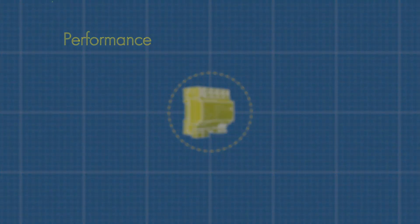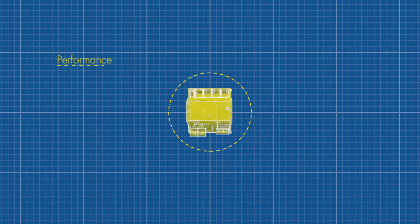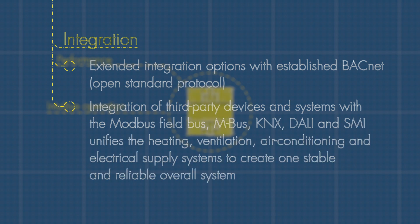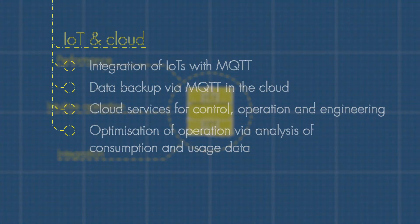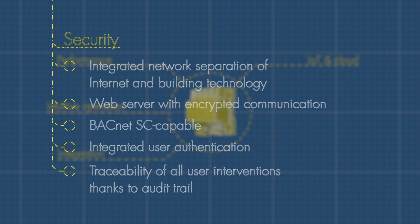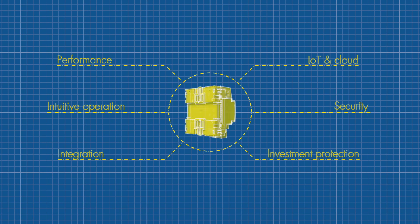Now I will show you the main benefits of Modulo 6: impressive performance, intuitive operation, seamless integration, IoT and cloud connectivity, the highest level of security, and guaranteed investment protection. These qualities combined make the difference.